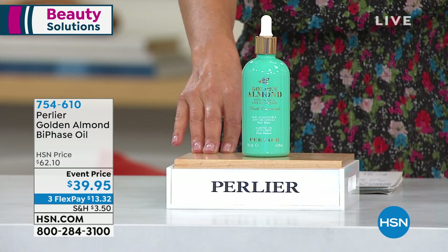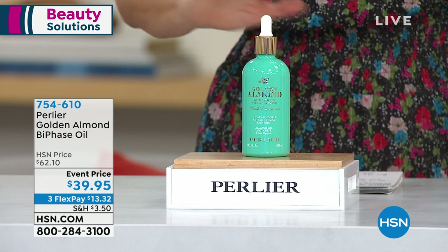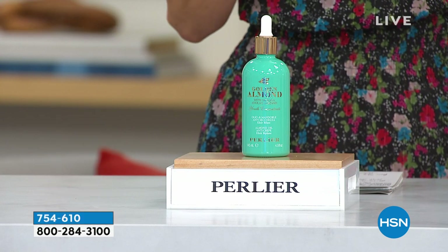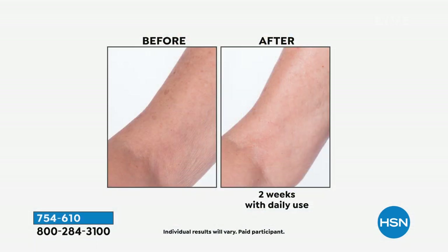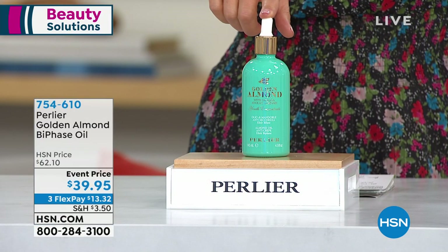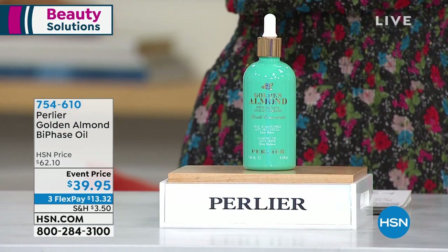If you want luxury, let me introduce you to the Perlier Golden Almond Bi-Phase Oil. This is an all-over oil for the face, neck, décolleté, even your hands and body. This is not just any oil — it's an elixir of almond oil from the almond flower. Not just intense hydration — it's also for a firmer, more youthful appearance to your skin. That crepiness and loose or sagging skin — this really works to fight the look of skin crepiness and tighten the look of the skin. Usually $62, now $39.95 — we took $22 off for our final 500.